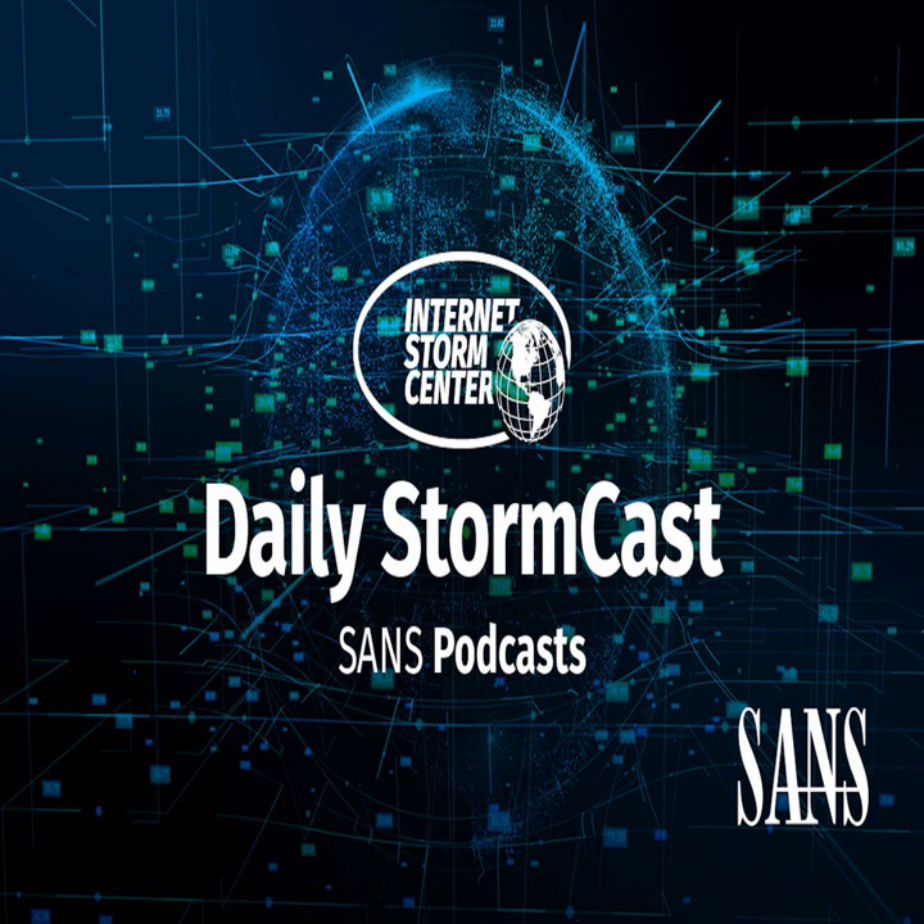Hello and welcome to the Tuesday, May 23rd, 2023 edition of the SANS Internet Stormcast. My name is Johannes Ulrich and today I'm recording from Jacksonville, Florida.